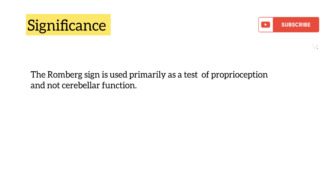What is the significance of this test? Romberg's sign is used primarily as a test of proprioception and not cerebellar function.